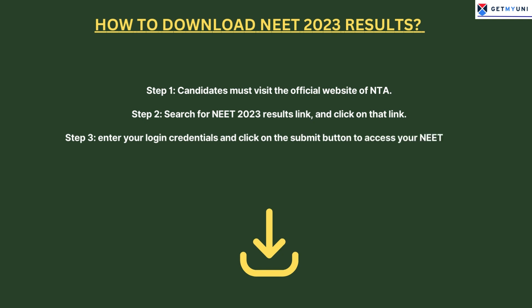Step 4: The NTA NEET Result 2023 will be displayed, and you can take printouts of the result for future reference and further admission process.